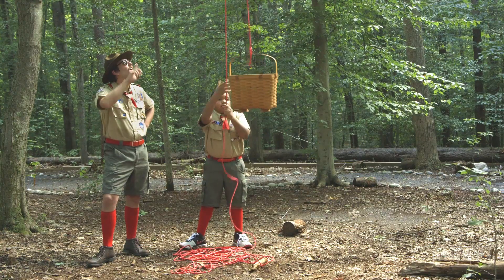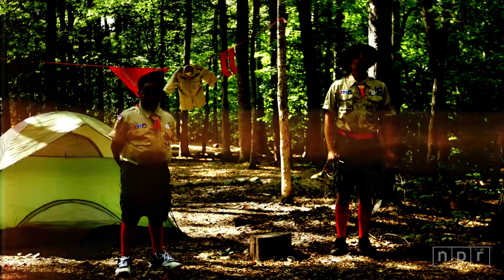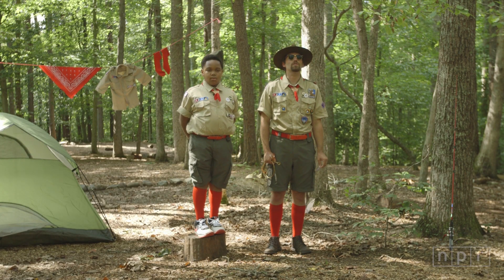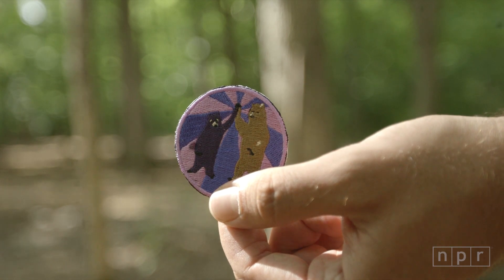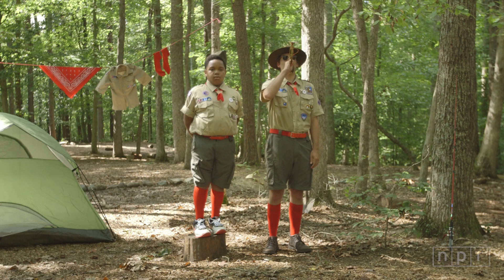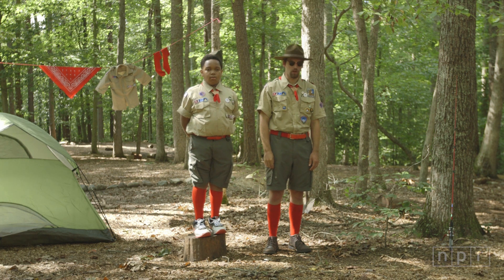So with all of our food hanging high up in a tree, our campsite won't attract any bears. William, would you please approach the stump for demonstrating such admirable knowledge and bear awareness? I'm pleased to present you with this Bear Buddy Badge.